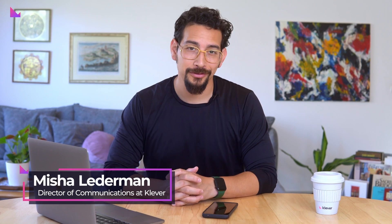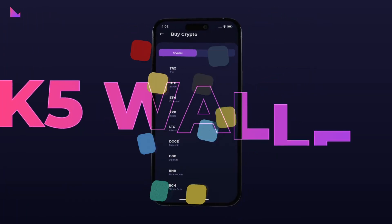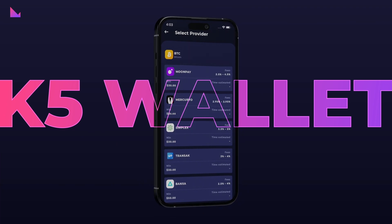Hey Klever users from around the world. As you may already know, Klever's old K4 wallet is being phased out and is now limited to access of certain core functions such as swap, browser, and buying crypto. Our goal is to make sure that all our users transition in a safe manner to the more advanced and feature-rich Klever K5 wallet.